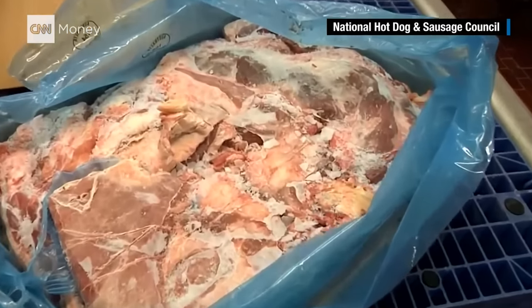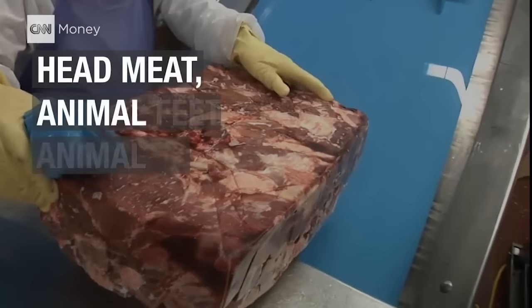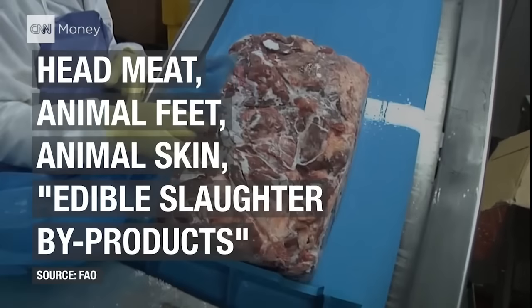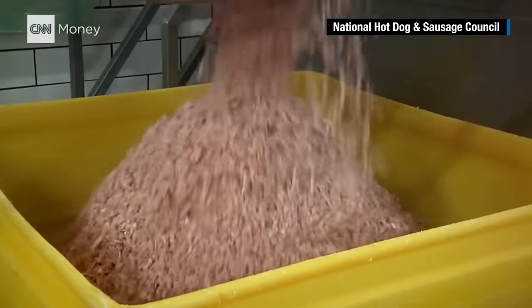It all starts with the trimmings. That's an industry term for the parts of pork and beef that meat processors can't use. But it can include head meat, animal feet and skin, and other edible slaughter byproducts — whatever that means. The trimmings are then pre-cooked, and for good reason: it reduces the bacteria in the meat. Trimmings are exposed to more contaminants during slaughter than any other part of the animal.